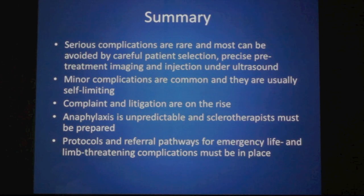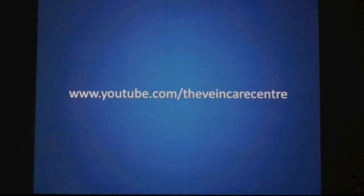Thank you for watching this presentation. I hope you've enjoyed it. If you have, do subscribe to my YouTube channel so you can see my latest videos and keep up to date with all my developments.